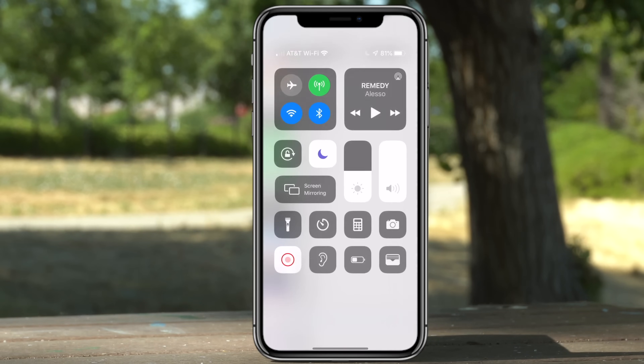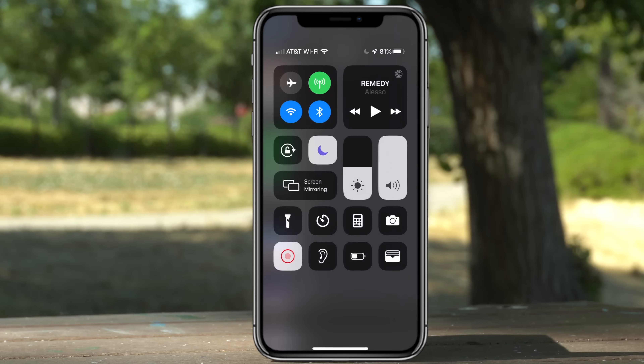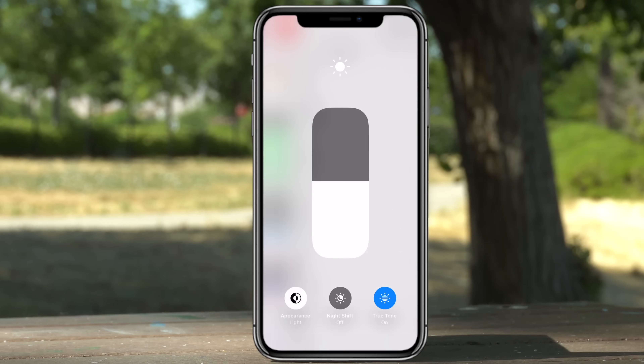If you bring down Control Center and force touch on the brightness, you will see a third option: Appearance Dark. This is how you quickly toggle Dark Mode. Then of course you still have Night Shift and True Tone to toggle right there as well.